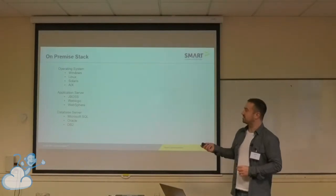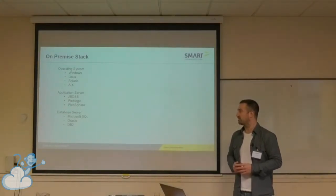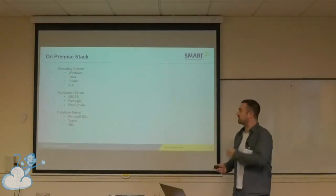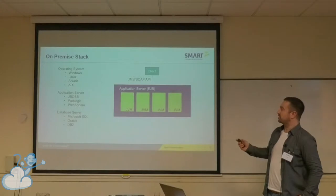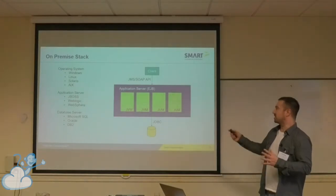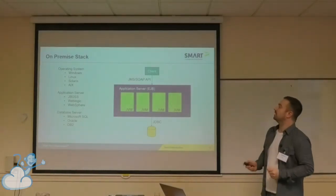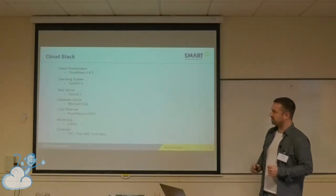So our on-premise stack — like I mentioned — was up to the customer to install. We supported four different operating systems, three application servers and three database servers. The customer would have to pick which one based on — obviously JBoss would be free, and then WebSphere and WebLogic would have a cost involved. The architecture is essentially just using the application server with homogenous VMs to scale horizontally, and we distribute one large EAR file. The input into the application server was using JMS and SOAP — JMS is still used, but SOAP is quite old now. Everyone's moved to RESTful APIs, which is what we've done in our cloud offering.